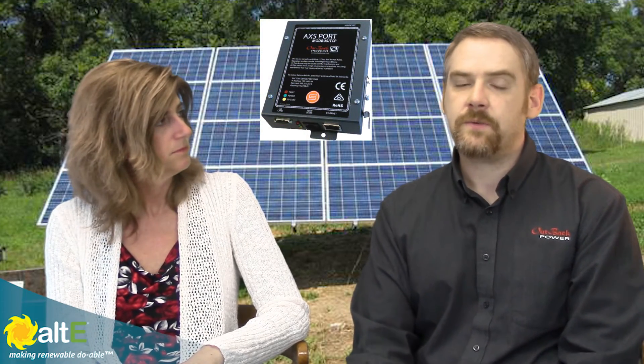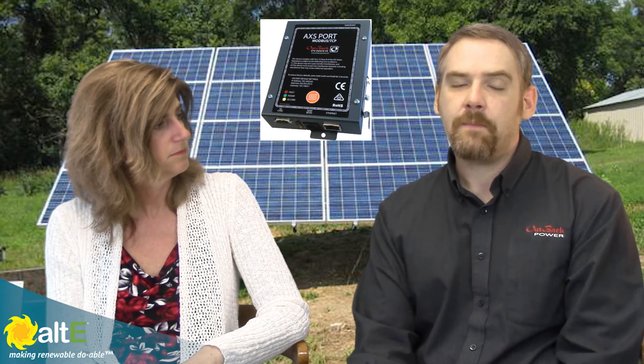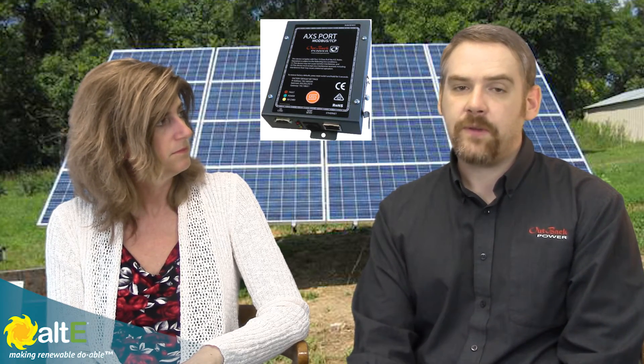If they don't have a Mate 3, is there a way for them to use the Optics RE? Absolutely. If you've already got a classic Mate or Mate 2 in the system and you wish you could get that but don't really need the Mate 3, we have the access port. We've just released firmware for it that allows you to become part of the Optics family and upload that data. Now, if you had a critical event where you couldn't get an internet connection, you can always just plug that classic Mate back into the system and interact with your Outback equipment so that you're not left high and dry. Because unlike the Mate 3, the access port doesn't have any buttons to interact with it — it's just a little box.